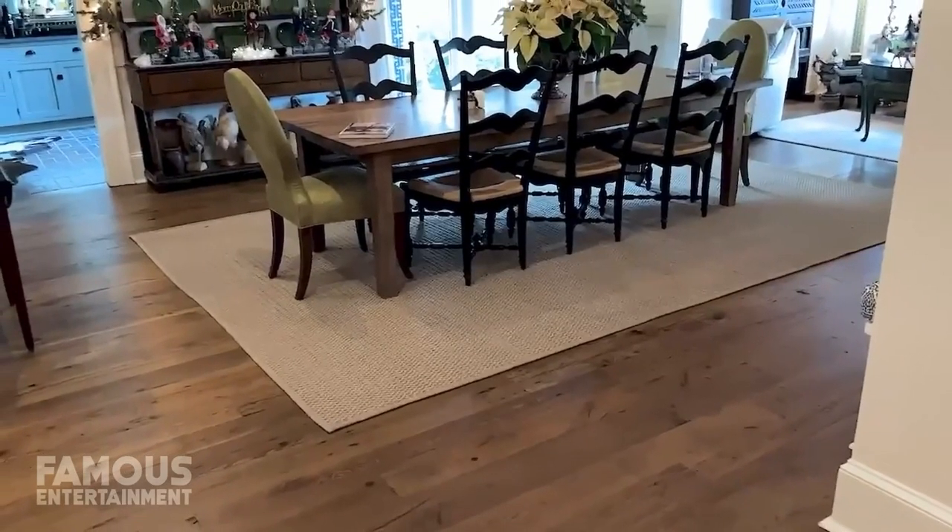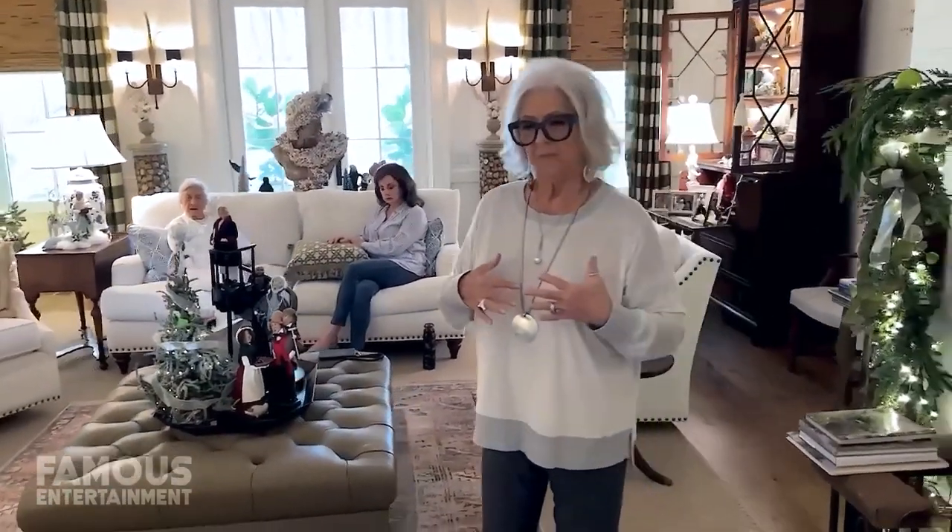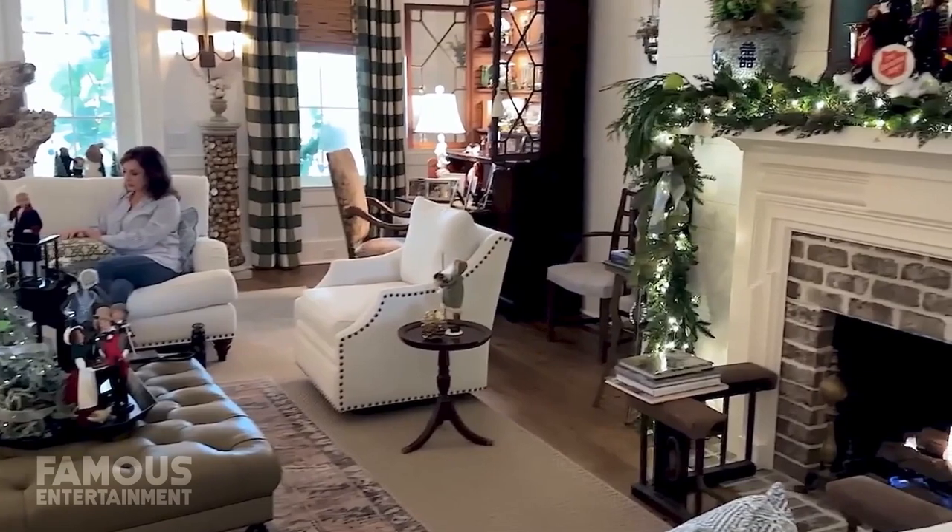Opposite the kitchen is the home's formal dining room, right next to a series of picture-frame windows providing pleasant views of the backyard. And right around the corner is the home's living room with a stone fireplace and a series of French doors that lead directly outside.